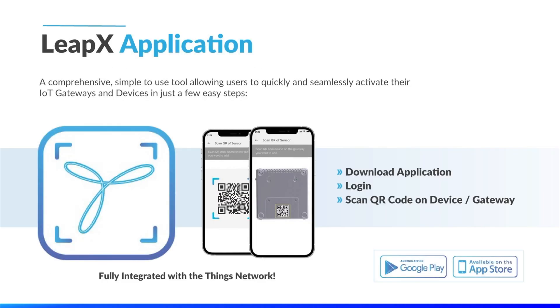By now, I'm sure you can sense a theme throughout my presentation and this conference today. A common goal shared by both Tektalik and TTN is to ensure that our partners and customers can get up and running with an IoT network quickly, seamlessly, and painlessly. To address this, Tektalik has launched a new LeapX application, which is fully integrated with The Things Network. LeapX is an easy-to-use mobile application which allows you to activate LoRaWAN gateways and devices with a simple scan of a QR code, allowing you to visualize the data being collected by your sensors in seconds.